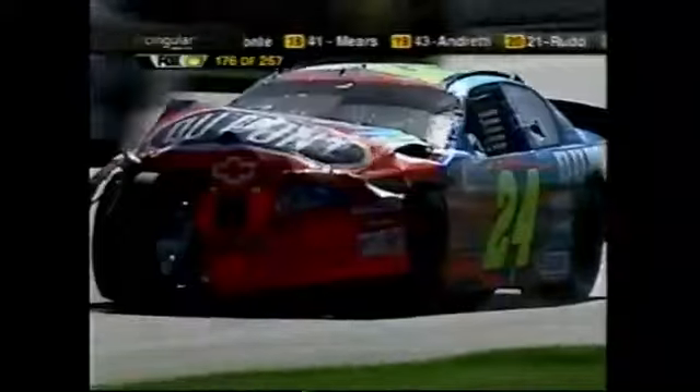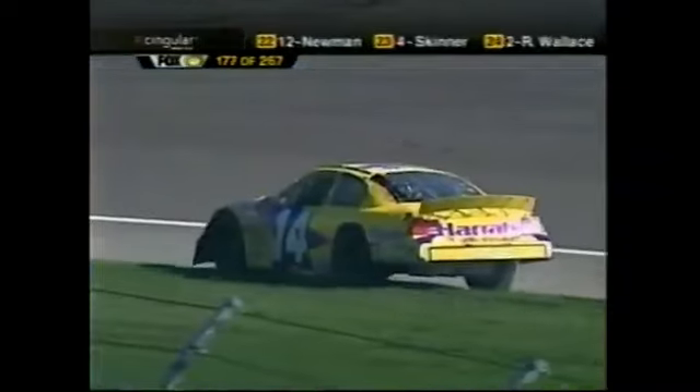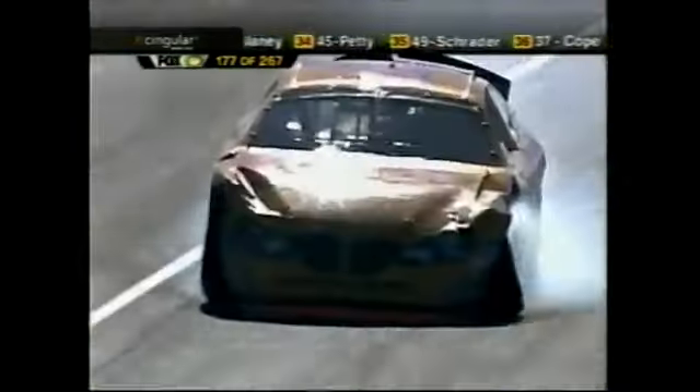They're all wadded up over there, cars everywhere. Mostly Mike Skinner, Rusty Wallace, and Jeff Gordon. Larry Foyt is also involved. That was Jeff Gordon — is that Kurt Busch down against the apron in turn two? It is. That was Jeff Gordon's radio — he was telling his crew, look, it just wasn't our day. It just wasn't meant to be.